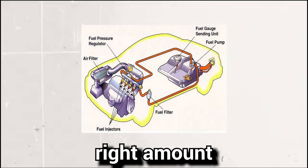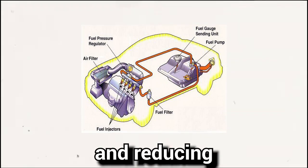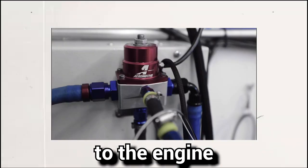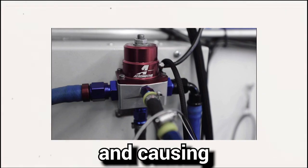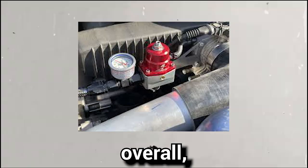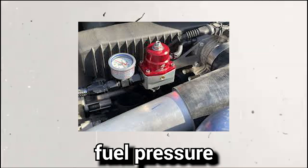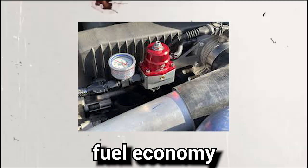This ensures that the fuel injection system operates correctly, providing the engine with the right amount of fuel for combustion, ensuring efficient engine performance and reducing emissions. The fuel pressure regulator also helps to prevent damage to the engine by preventing excess fuel pressure from building up and causing leaks or other issues. Overall, the FPR plays a crucial role in maintaining the proper fuel pressure to ensure optimal engine performance and improved fuel economy in a car.